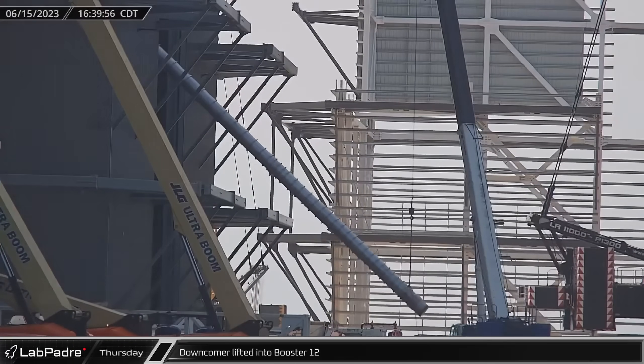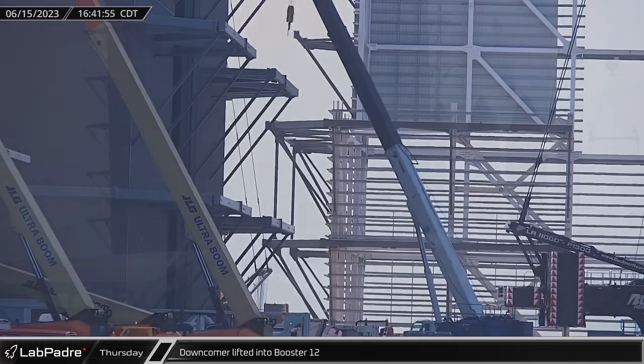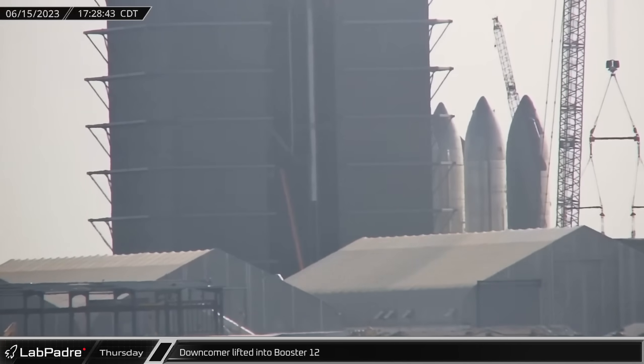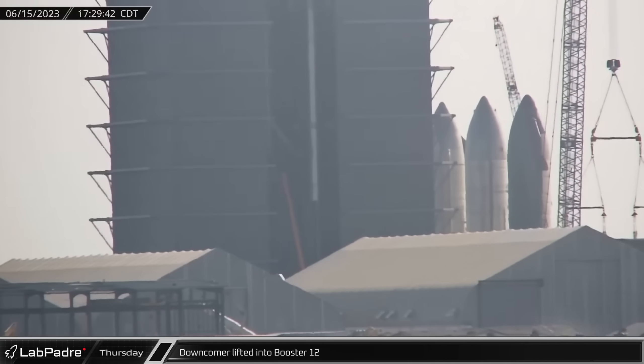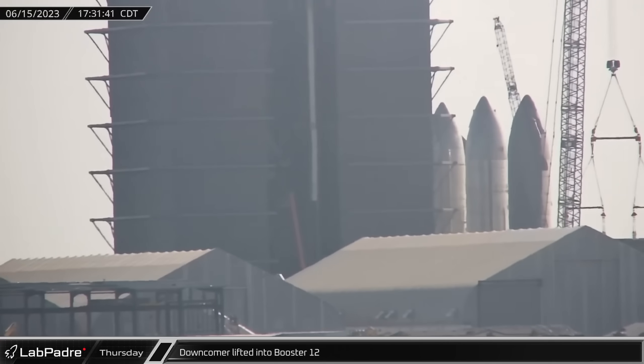Ending this week at Starbase, Booster 12's methane downcomber was lifted upright and installed into its liquid oxygen tank. This long steel tube is used to transfer fuel to the engines and acts as a header tank during boost back and re-entry phases of a booster's flight.